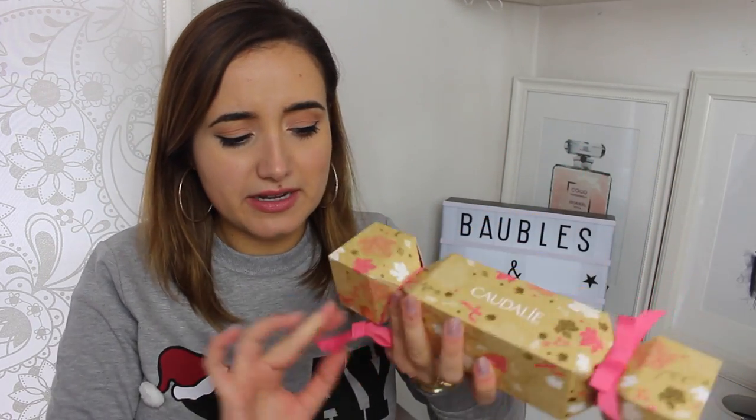Then on to Caudalie, which is very similar to the Feel Unique ones in my opinion. It comes wrapped, which none of the other ones have. Inside there is a Caudalie Vino Sauce Moisturising Sorbet, a moisturising mask, and an SOS First Quenching Serum. That sounds perfect for a post-party pamper.